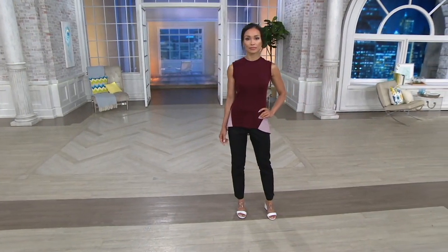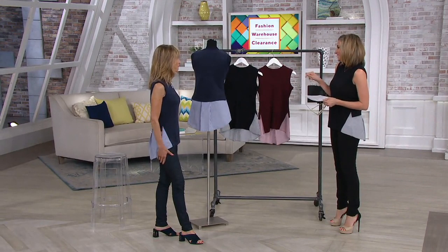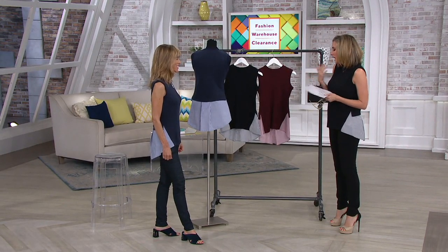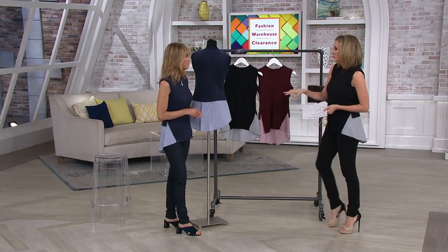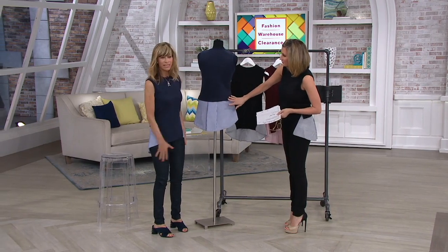I love Kathleen Kirkwood — the colors. You do these pieces that are obviously great for layering, which is superb. But you've been combining mixed media wovens and knits to look like you've layered.